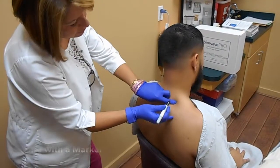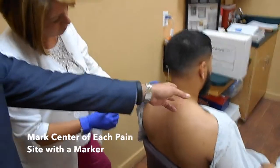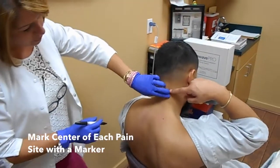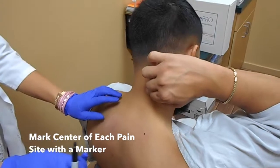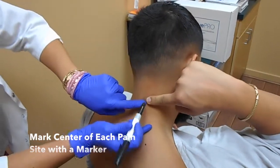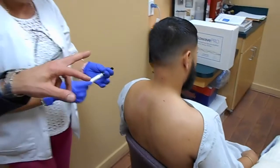We identify this area and mark the center of the spot. He was also pointing up further on his neck. Those marks will be the center of the placement location of the two electrodes.